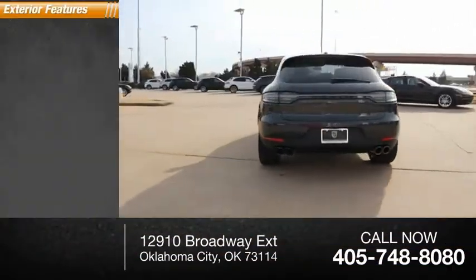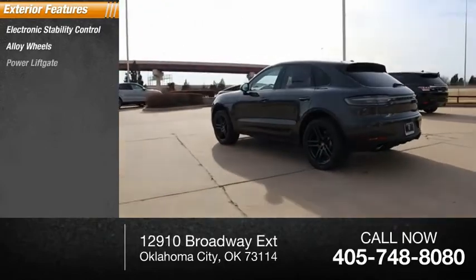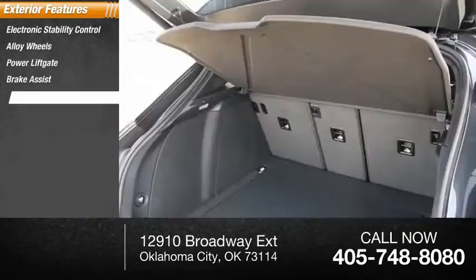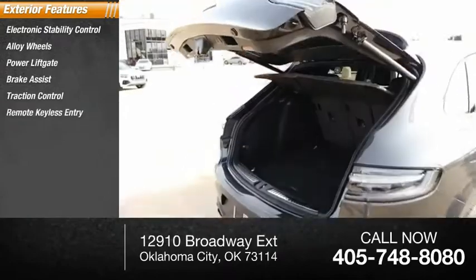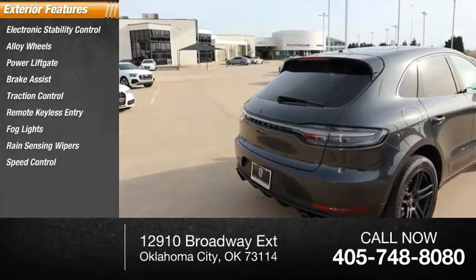Here are some of this vehicle's great options: electronic stability control, alloy wheels, power liftgate, brake assist, traction control, remote keyless entry, fog lights, rain-sensing wipers, speed control.